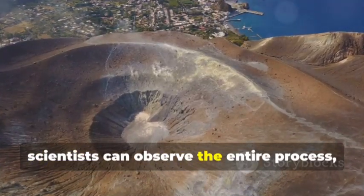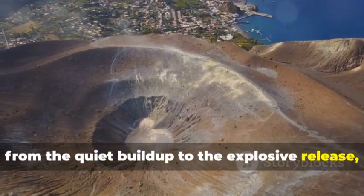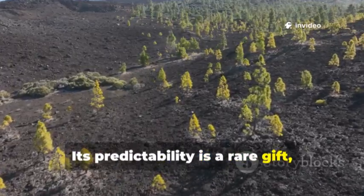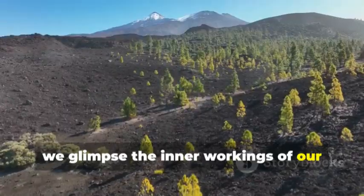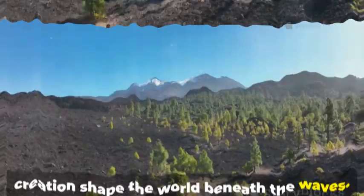Here, scientists can observe the entire process, from the quiet build-up to the explosive release, and everything in between. Its predictability is a rare gift, letting us watch the full arc of volcanic birth and renewal. Through Axial, we glimpse the inner workings of our restless planet, and learn how cycles of destruction and creation shape the world beneath the waves.